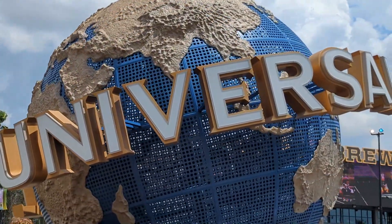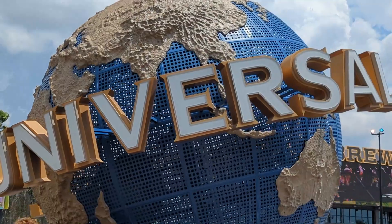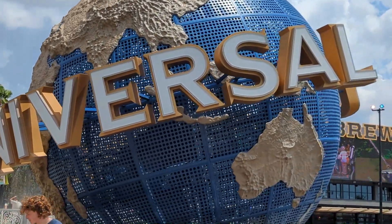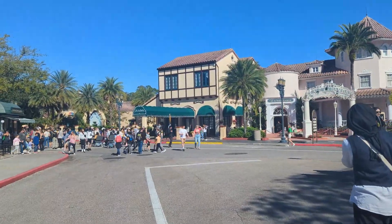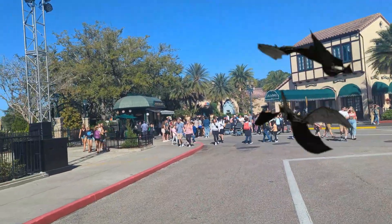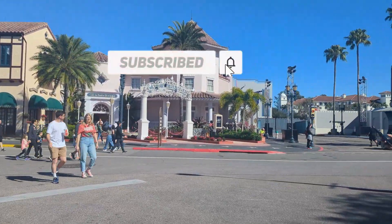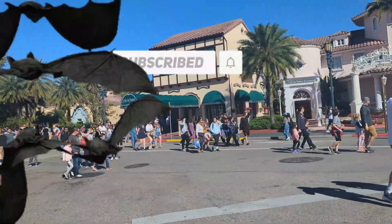Hello everyone and welcome to my video. My name is Alex, aka In The Bat Loop, and this is going to be an update video on the now officially named Minions Land. Before we get into the update, hit that like button; if you're new here, consider subscribing — I cover everything: theme parks, food, you name it, just check out my channel.